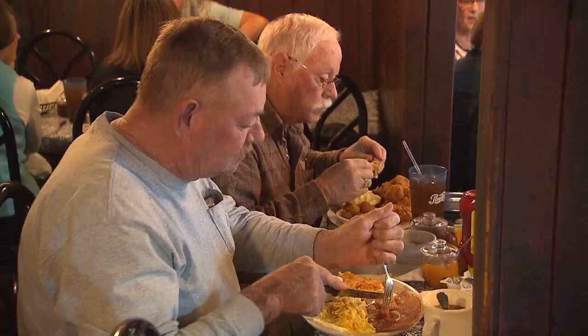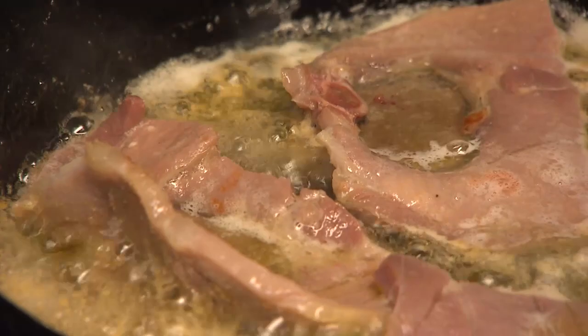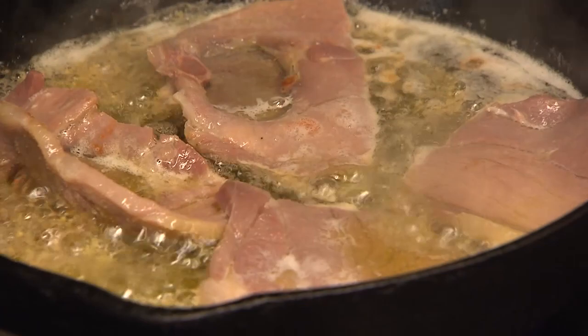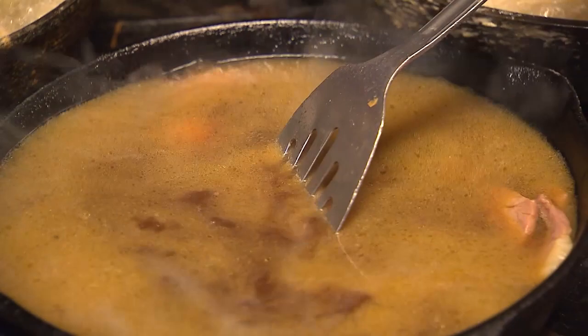While fried chicken rules the roost on the menu, country ham and red-eye gravy run a close second. Kim takes you through the steps: we put a little butter with the ham and a little touch of hot sauce, let that sear to the skillet, then add a coffee-water mix and stir it. Let it come to a little boil — the boiling pulls the salt out of the ham to give it that flavor. Then it'll be ready to serve.